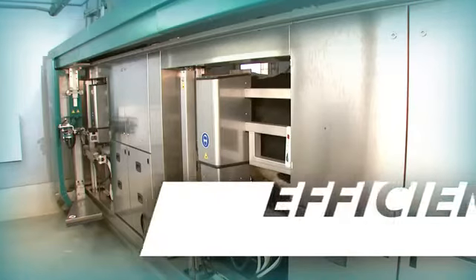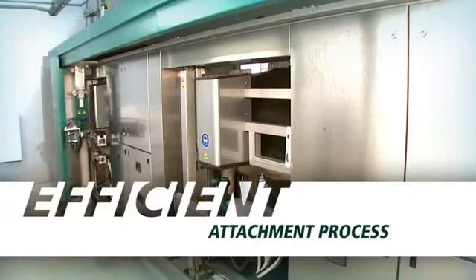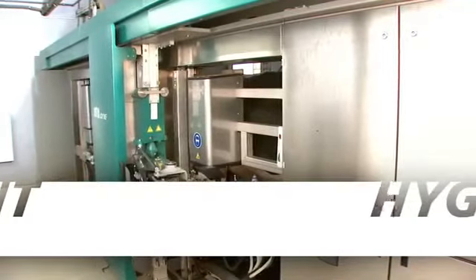With the MI1 Automatic Milking System, you'll get a fast single attachment system with teat cleansing, force stripping, stimulation and milk harvest all happening in one continuous process.